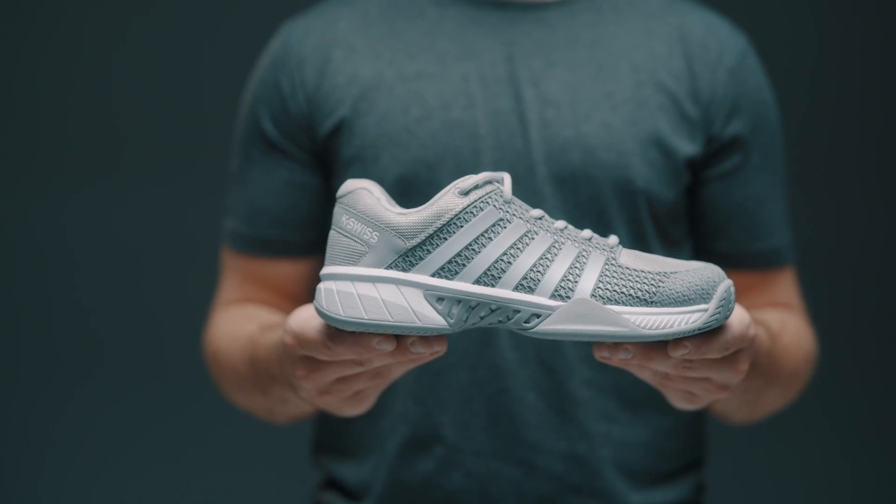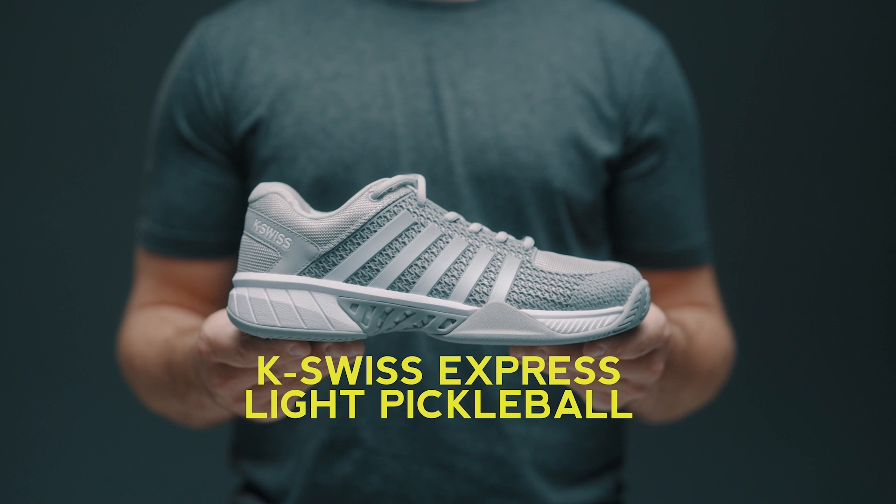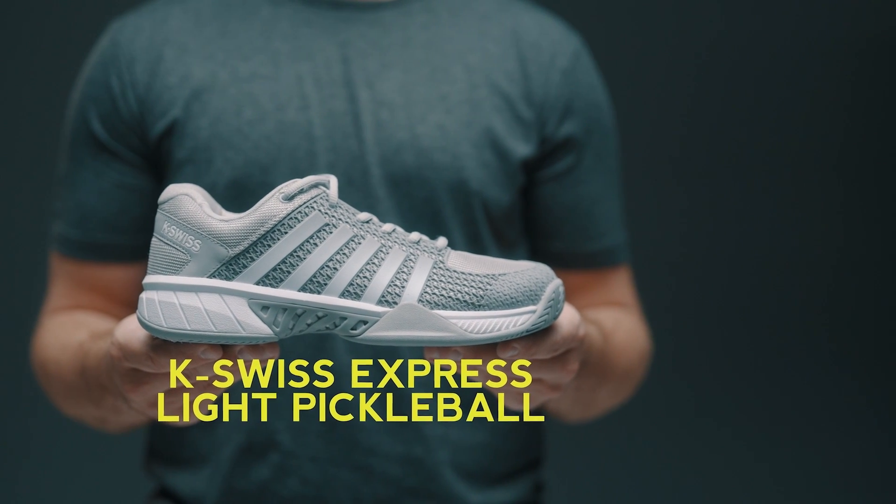This is the K-Swiss Express Light Pickleball Shoe. For those of you looking to get into one of the fastest growing sports out there, this is a great option for you. It features a bridge plate across the arch for great support. It has that nice grip, which is very important for pickleball and that side-to-side movement, and also the Dura Wrap across the toe to help prevent holes.